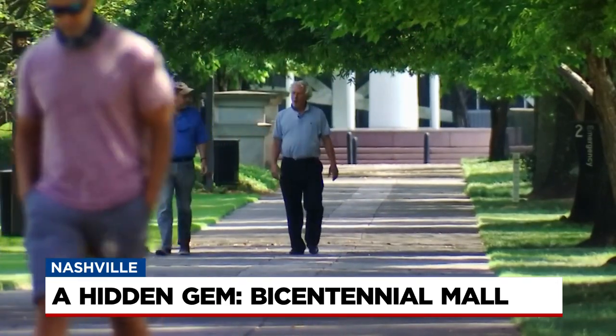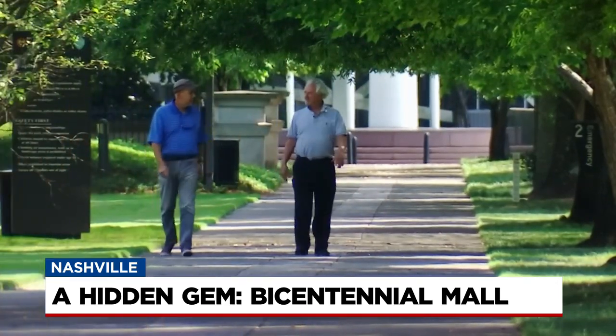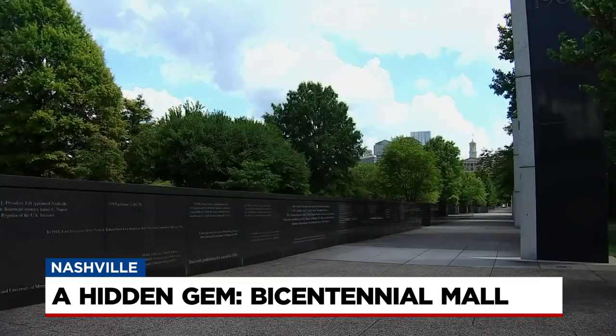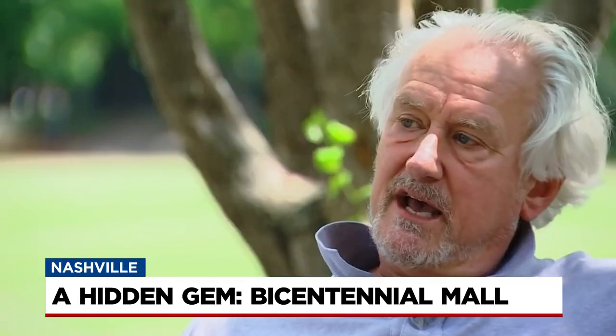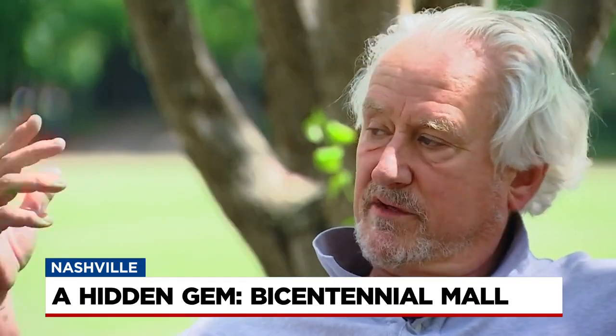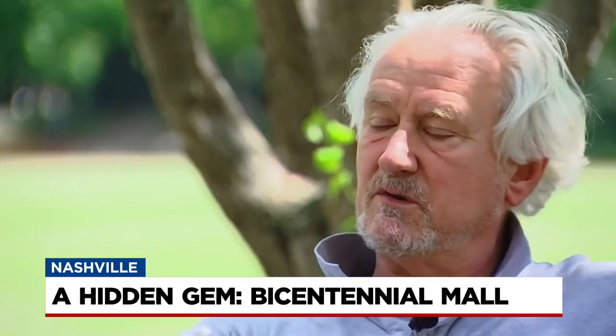Architect Kem Hinton loves to stroll the Bicentennial Mall. 25 years ago, he helped design it. This part of Nashville was really crummy 25 years ago. The biggest thing is now this park is surrounded with a ballpark, Farmer's Market, Library and Archives, State Museum.